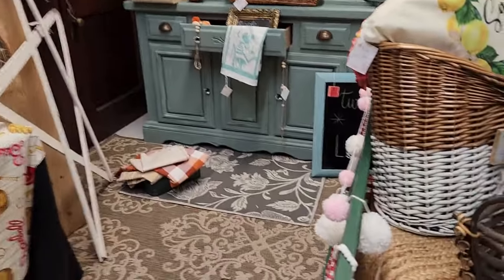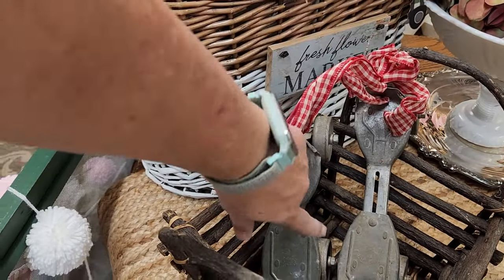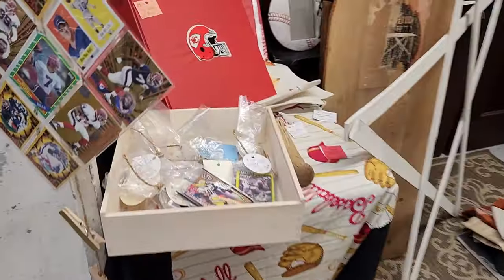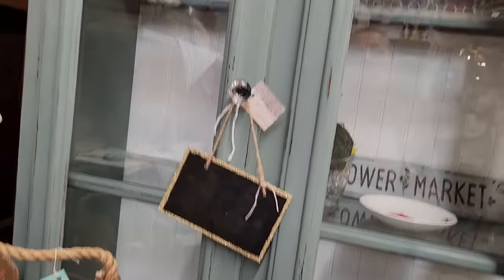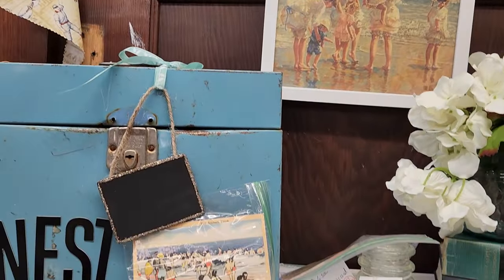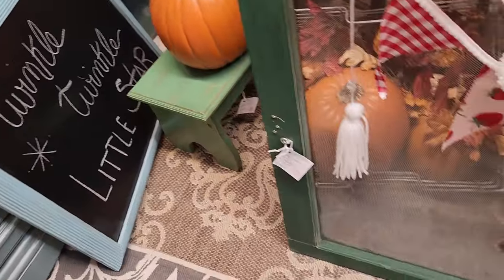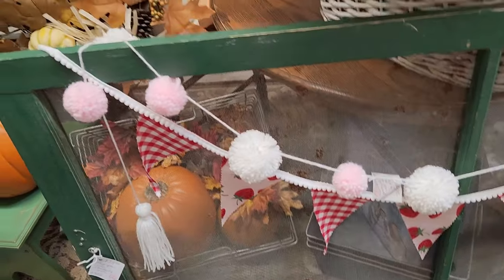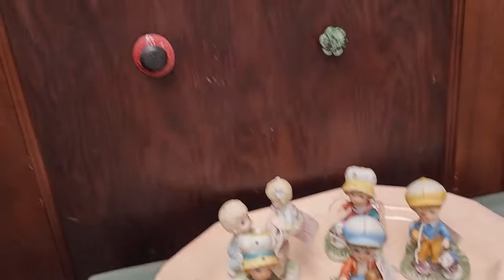Straight across from there is booth number 183. Look at these antique roller skates — we had that kind when I was a kid. They look like ball cards. That's a beautiful cabinet. This is a small booth. Twinkle Twinkle Little Stardust, and a pumpkin. This artwork is from an old window screen. And here's some things on this back wall.